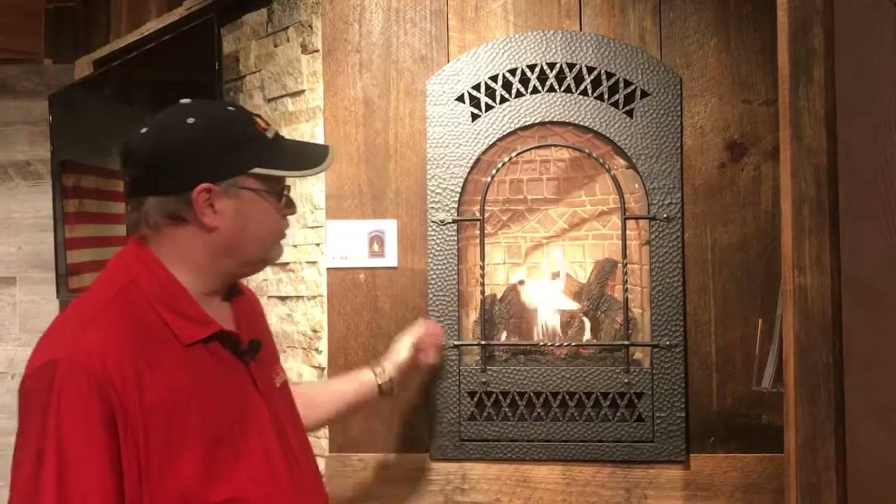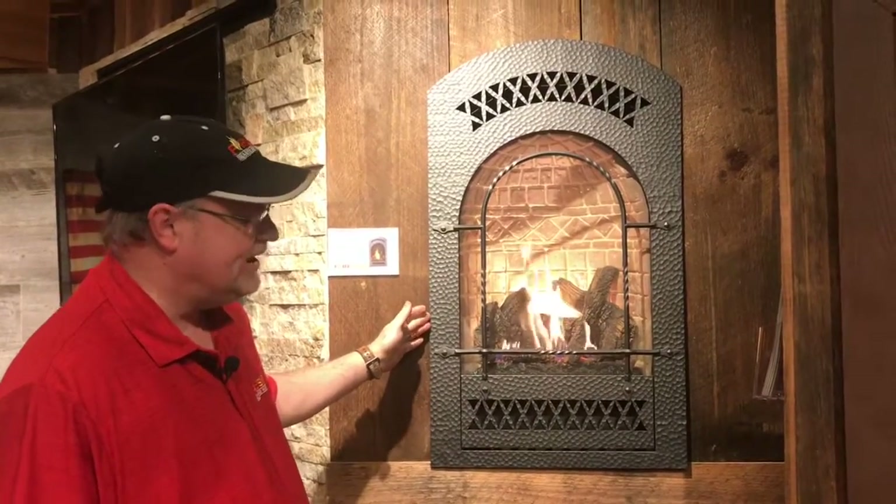Stephen here with Fireside Hearth and Home Shop, and we're at our Blue Ridge location. I wanted to show you the Fireplace Extraordinaire Bed and Breakfast fireplace, or we call it the B&B. This is a perfect fireplace for a smaller area like even a kitchen, a dining room, or a lot of people put it in their bedrooms.